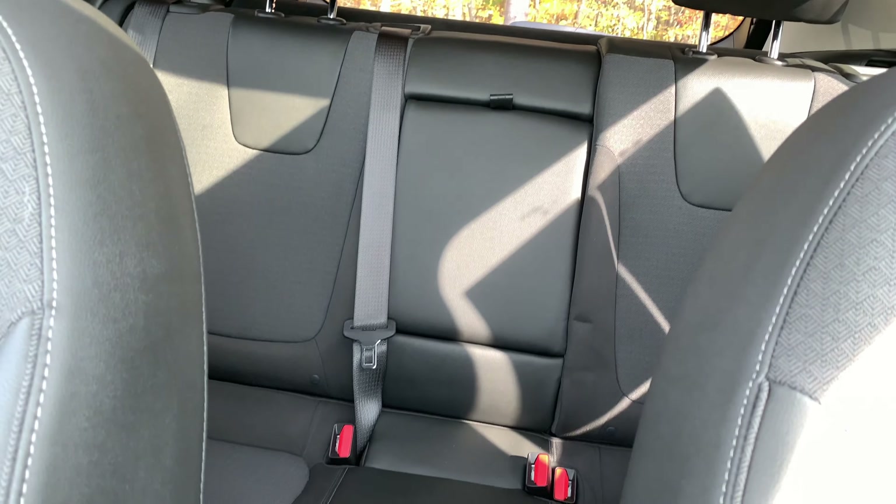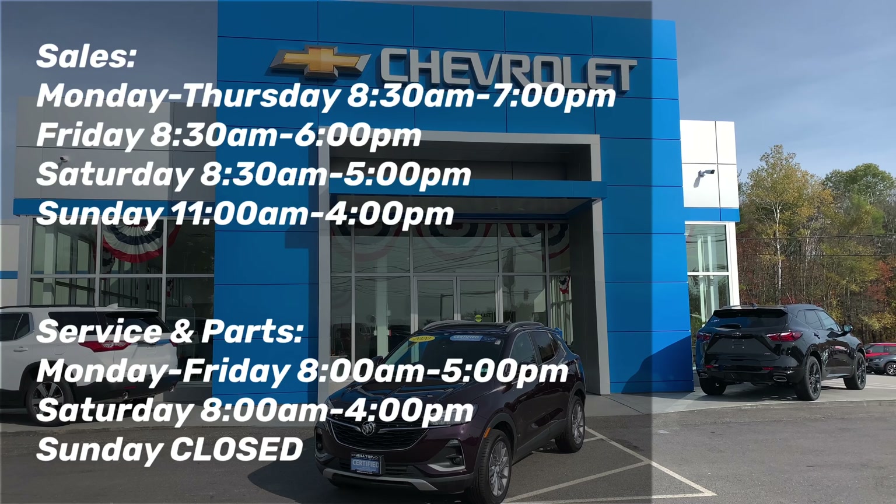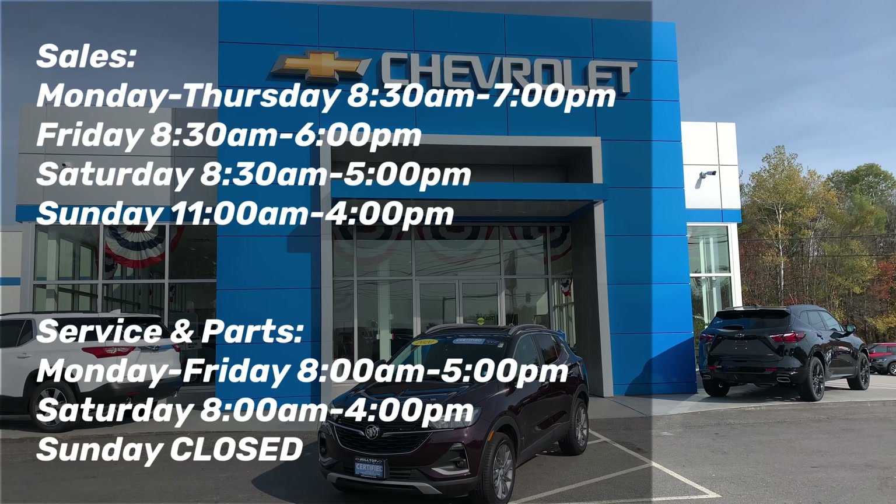Here at Hilltop Chevrolet, we give our customers free safety inspections for the life of the vehicle and work with over 50 banks to get you the best deal. Remember, Hilltop Chevrolet is right on the corner and right on the price.